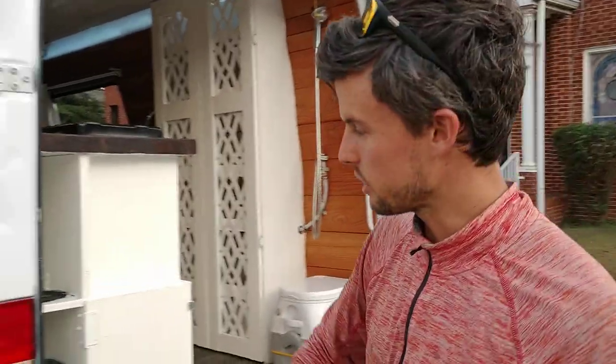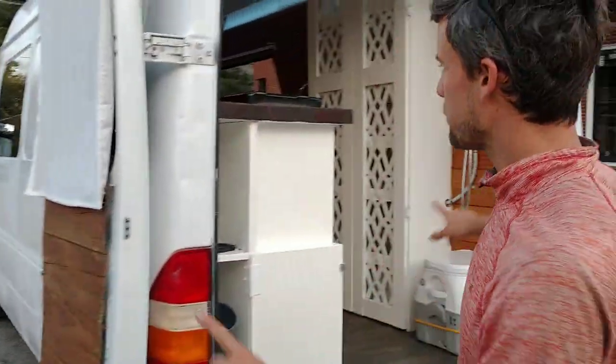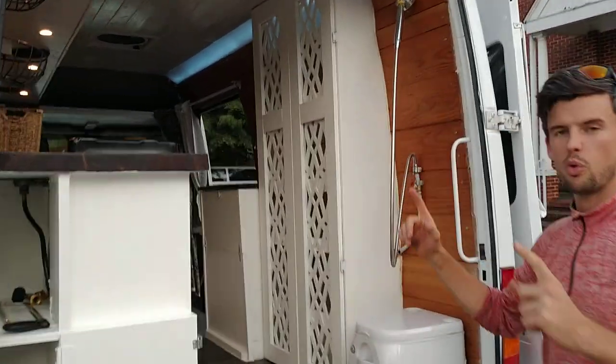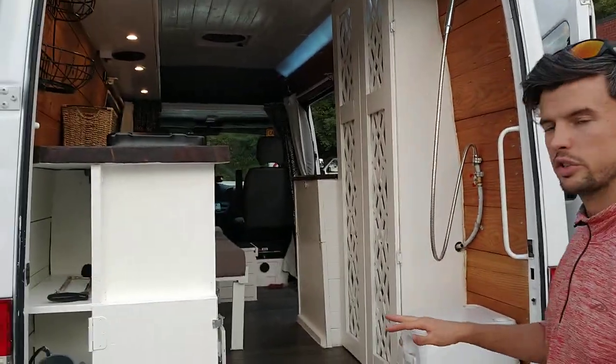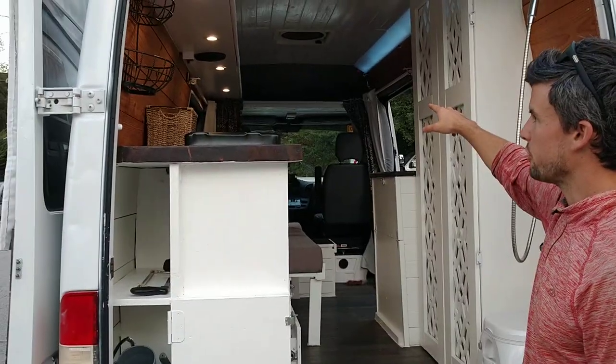We've got reclaimed Douglas fir from the Pacific Northwest — we're all the way back to Atlanta here. We've got 2-inch foam insulation all the way around, keeping this baby warm and you toasty in the coldest of Canadian winters. We've got a MaxAir fan to keep you ventilated.